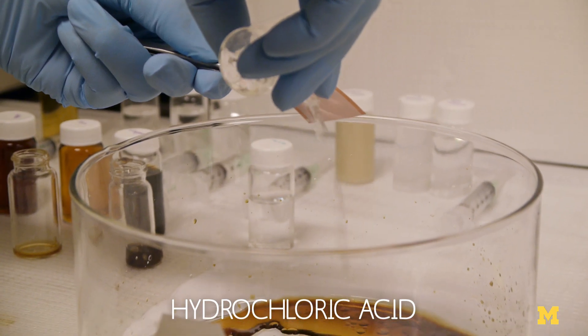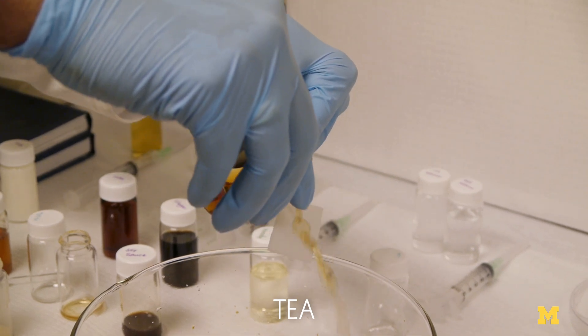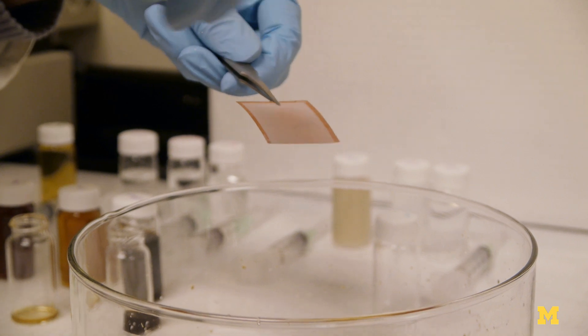Essentially, nothing sticks on these coatings. Even if you tilt our coatings by one or two degrees, everything just rolls or slides right off. And that's a very amazing achievement.